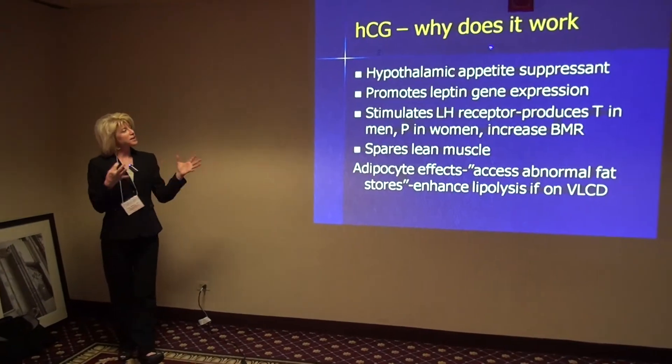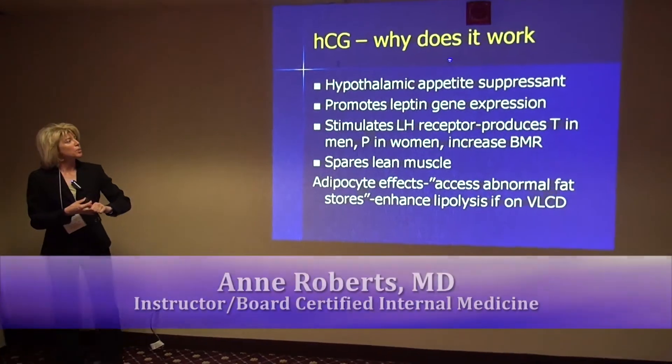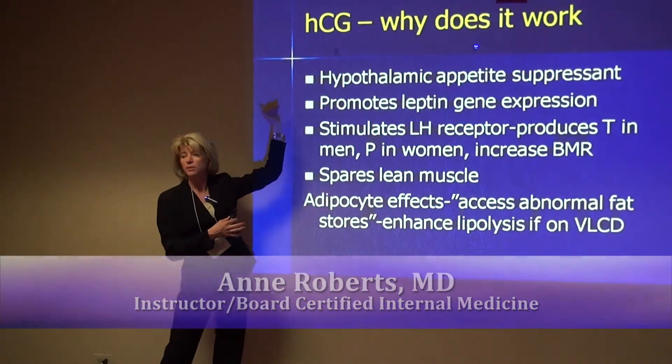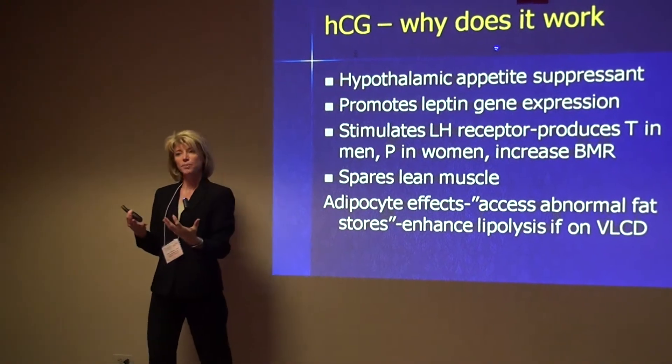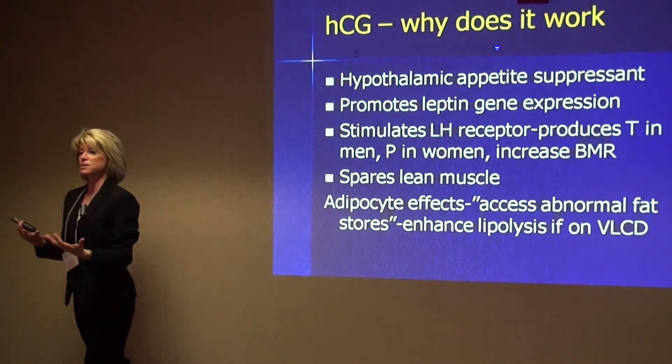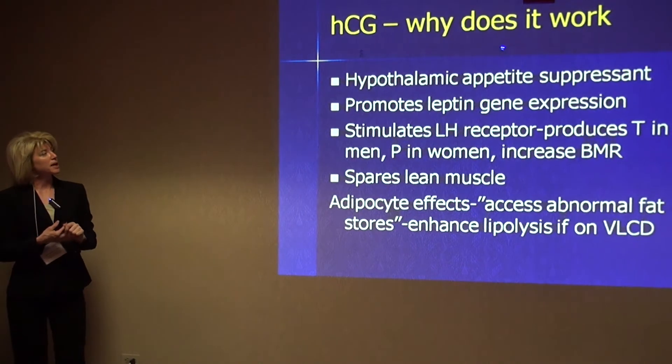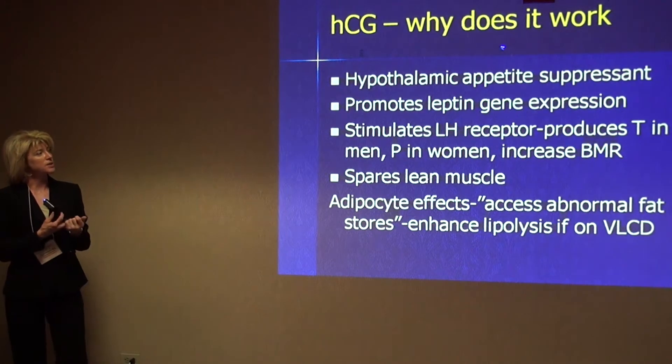Why does it work? Well, there are several different things that it does. If you tag the molecule, it does go to the hypothalamus. We know that's where the hunger and satiety centers are, and so it can act as an appetite suppressant there.